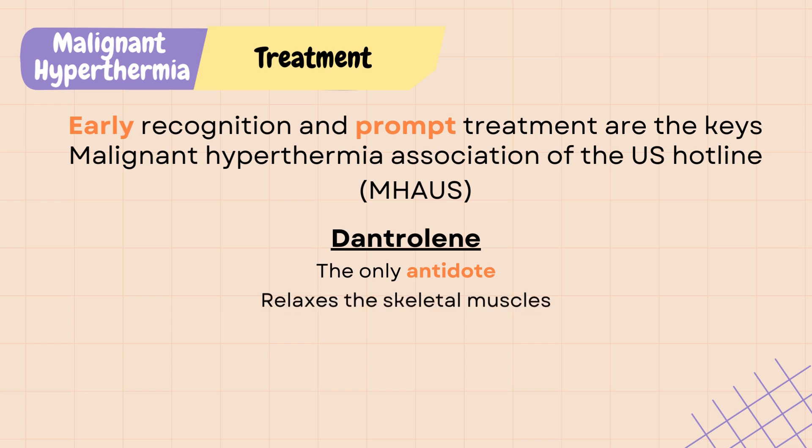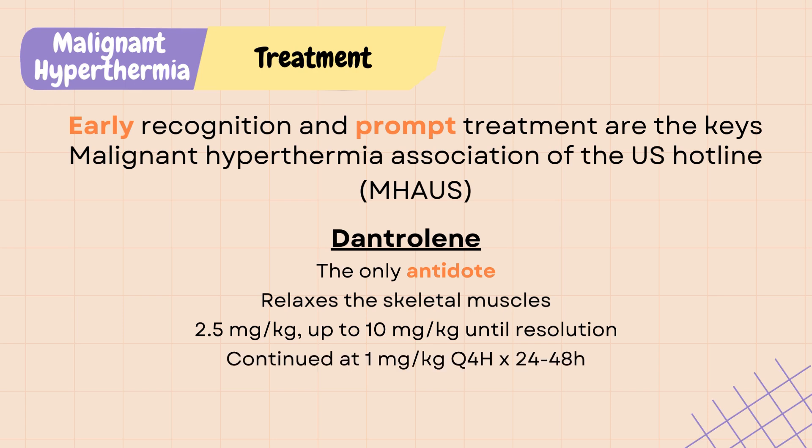Dantrolene relaxes the skeletal muscles and stops the sustained contraction, and therefore prevents the hypermetabolic process. It is given in a dose of 2.5 mg per kg until improvement of symptoms, up to a maximum dose of 10 mg per kg. It is then continued at 1 mg per kg every 4 hours for 24 to 48 hours, and patients should be transferred to the ICU as malignant hyperthermia can reoccur during that period.